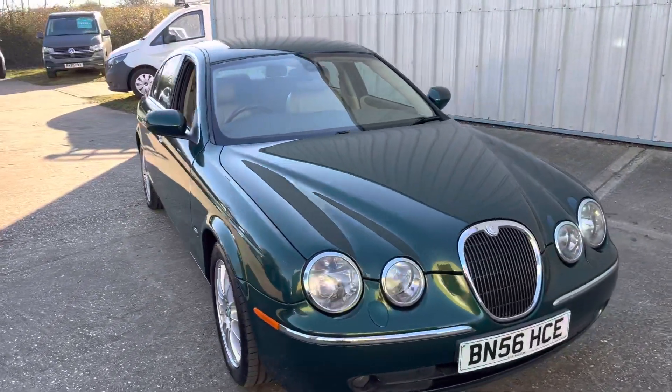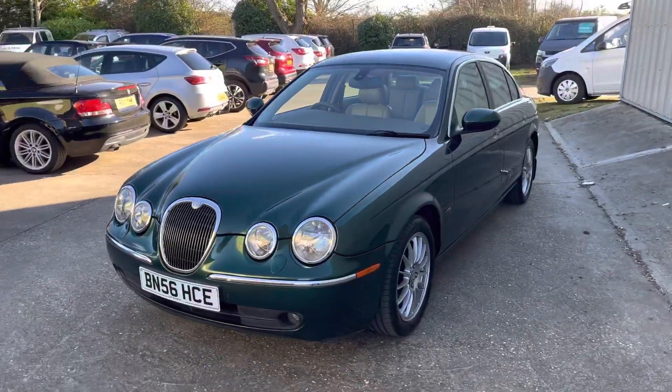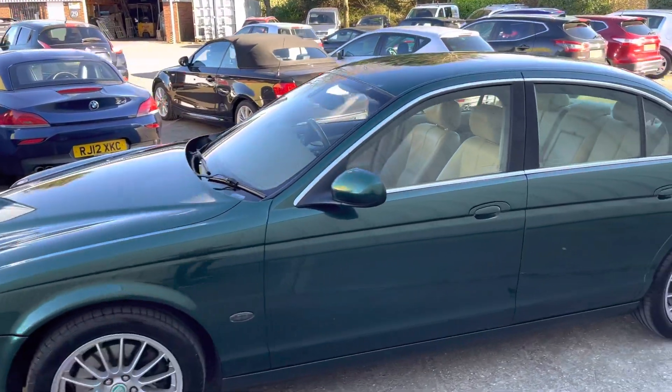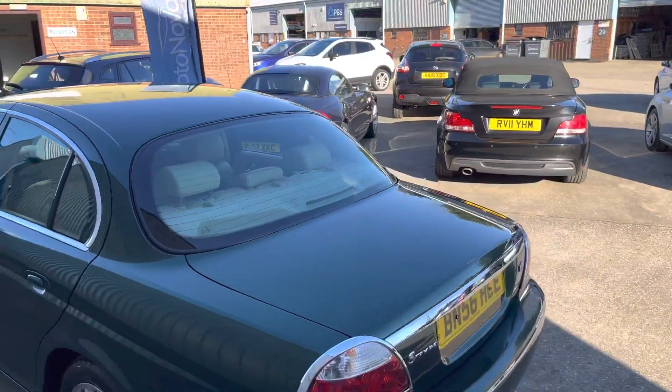Here we have a stunning example, this modern classic, the Jaguar S-Type. It's a 2.7 diesel automatic, it's the SE, finished in the racing green, multi-spoke wheels. Really is a very clean example for the age of miles — only 112,000 miles on a 56 plate.